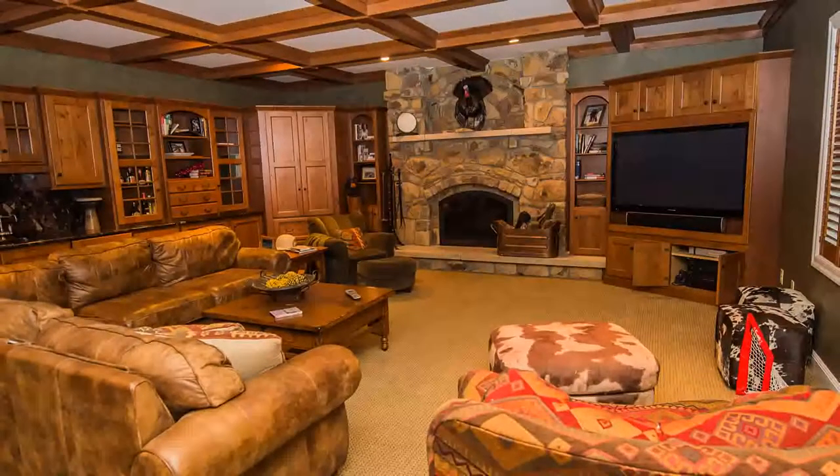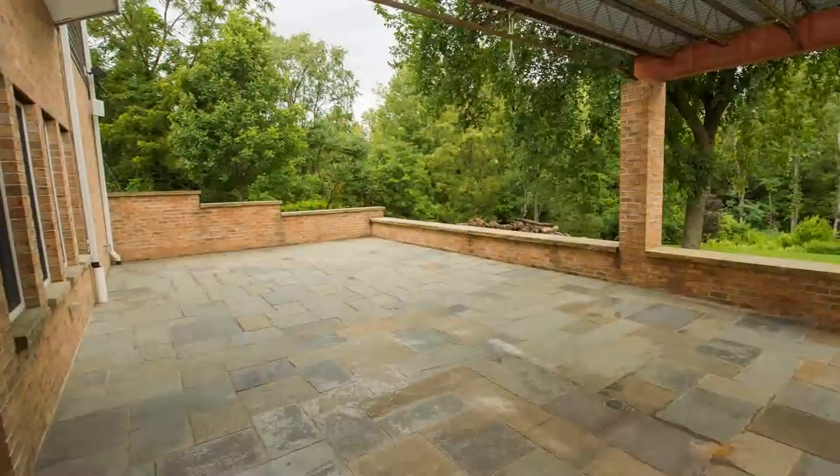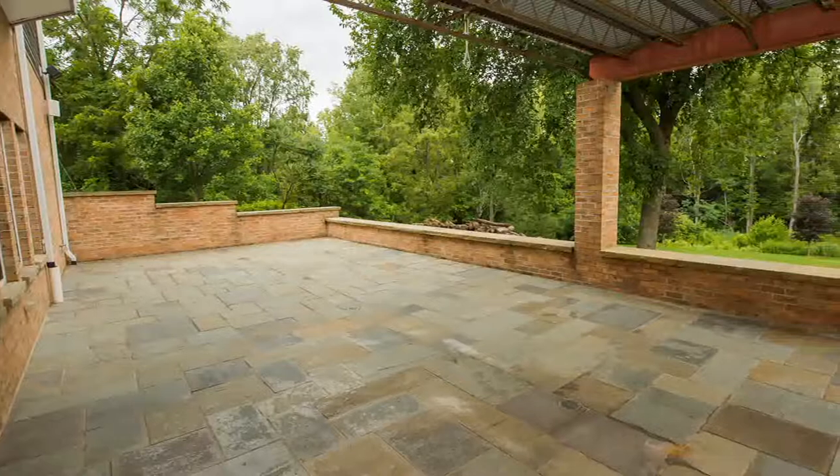The family room offers a separate kitchen with granite countertops and a wine bar, great for entertaining. Walk out to a 44 by 19 slate and brick patio overlooking the private picturesque yard.